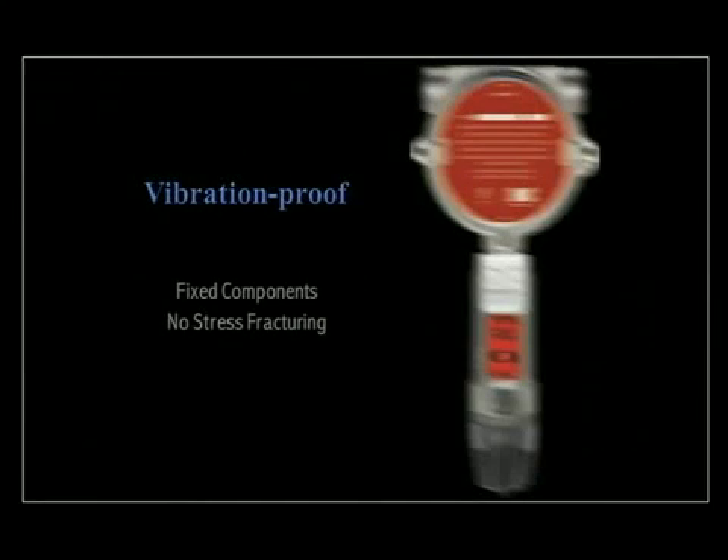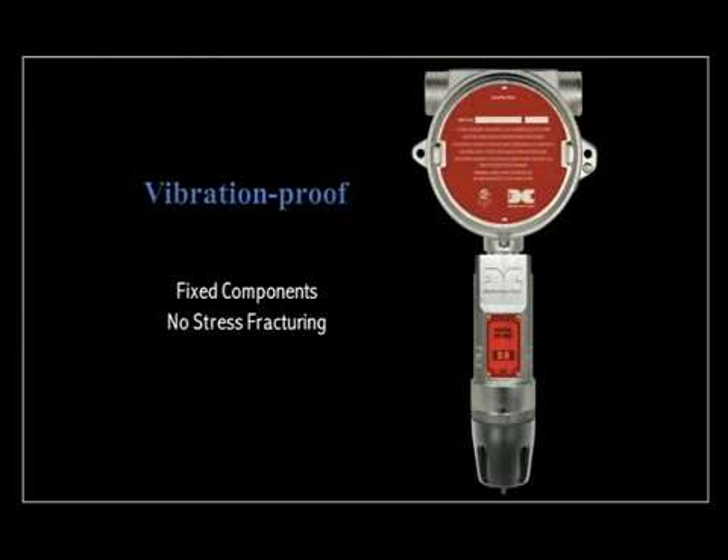And because all electronics are fixed within the encapsulation, vibration damage is virtually eliminated.